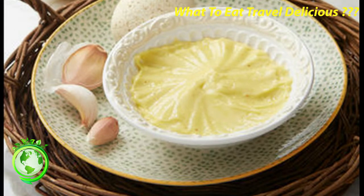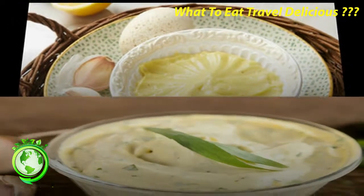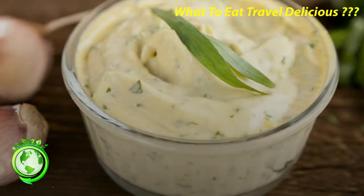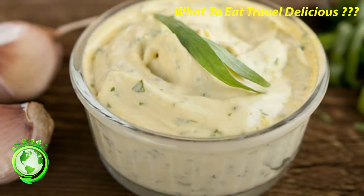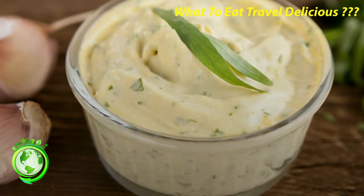Tapenade. You have likely tried this purée made from capers, anchovies, black olives, garlic and olive oil. In Marseille, locals enjoy it with an aperitif, with croutons or crostini. It's also quite inexpensive at the grocery store and makes for a great souvenir.